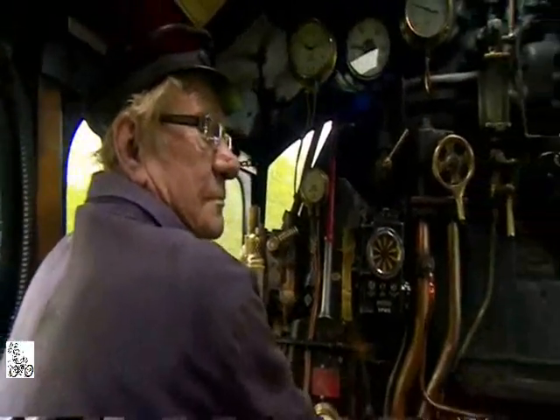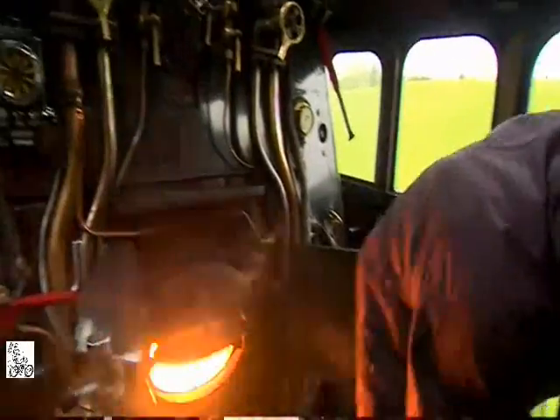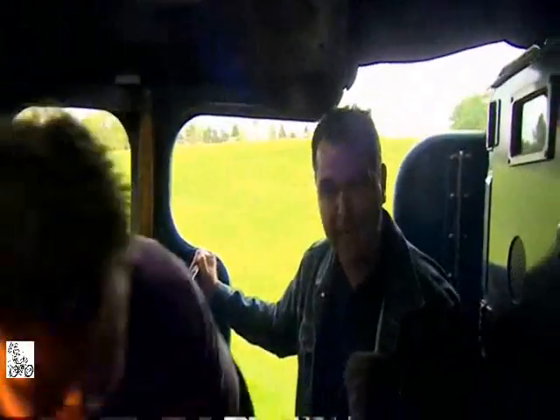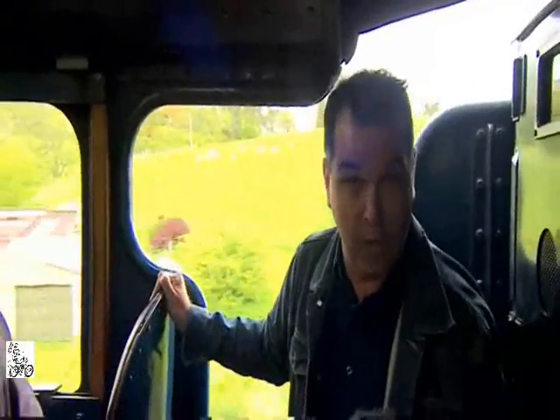First thing in the morning, it takes several hours to get this steam engine ready to roll, but the sights and sounds are fantastic. Little wonder, then, that people travel from all over the world for a trip on this train.